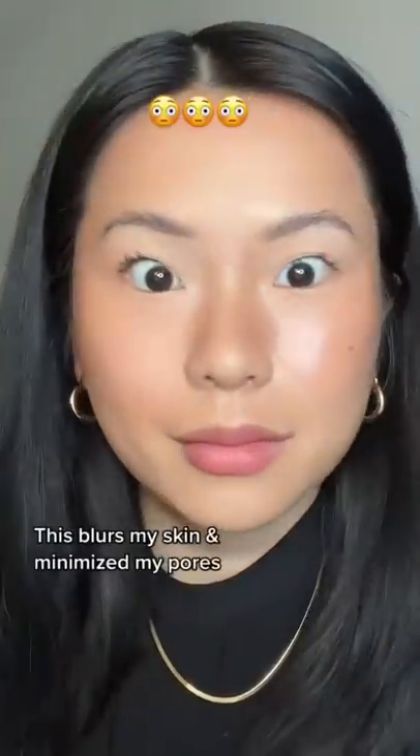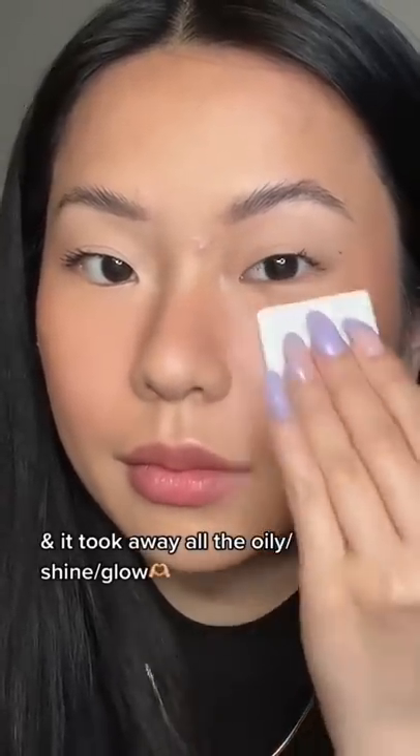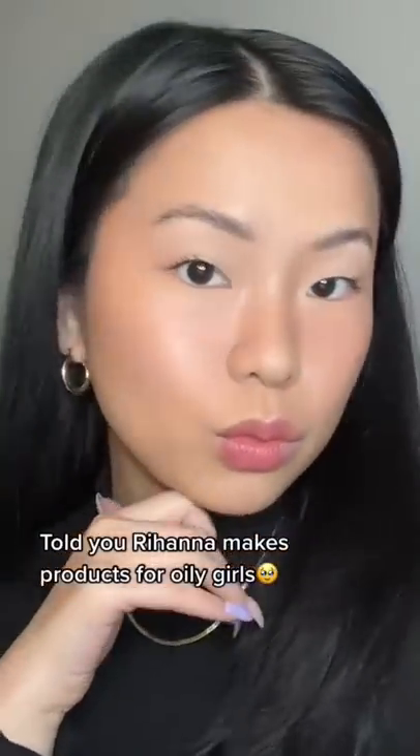This definitely blurs my skin and minimizes my pores, and it took away all of that oily shine — or maybe it's glow, I don't know. Okay Rihanna, making products for oily girls!